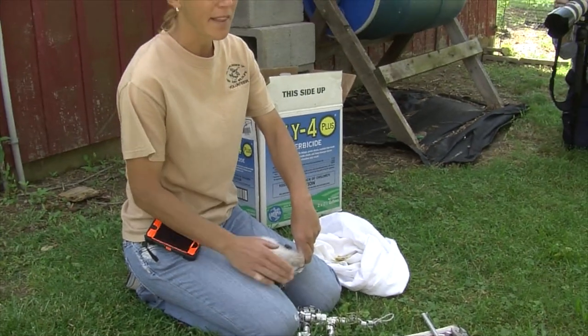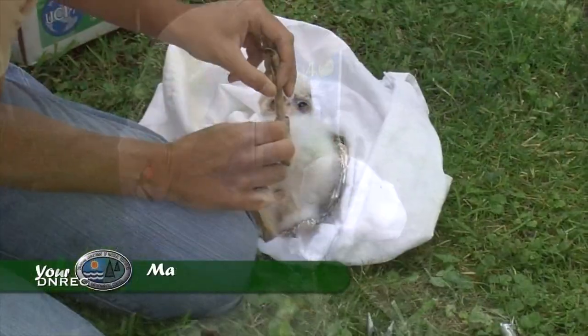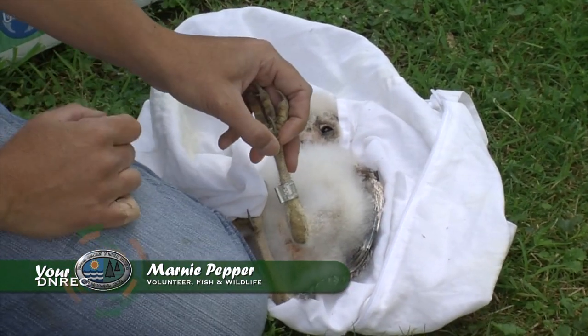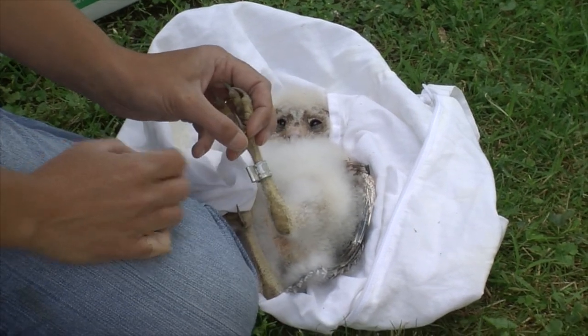Their feet are the size they're going to be at this age, so you can go ahead and band them. There's no fear that the band will get too tight as they grow — they're what they're going to be, and that's why they look awfully big; he hasn't grown into them yet. You want to make sure it moves but it's not too loose that it's going to fall off. So this is good. He's good to go. Or she.